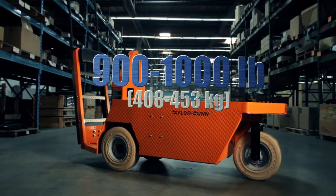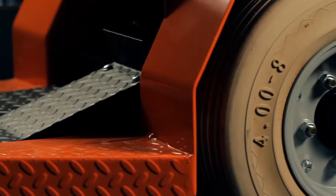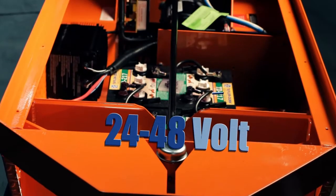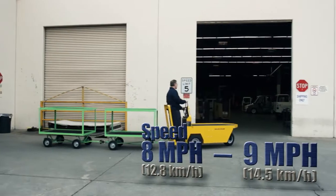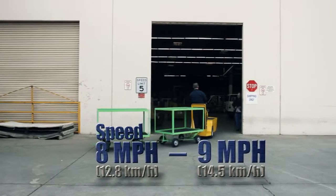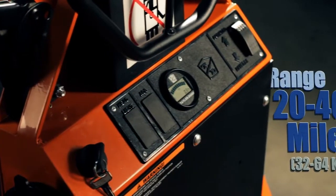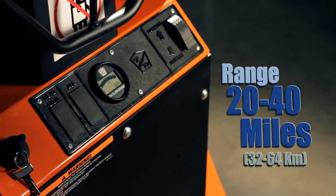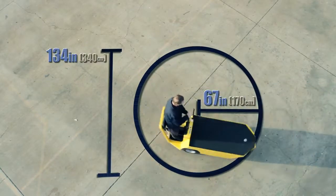These models are configured to carry as much as 900 to 1,000 pounds and tow up to 2,000 to 5,000 pounds. Stock Chaser models range from 24 to 48 volt vehicles with maximum speeds of 8 or 9 miles per hour. These electric vehicles can travel 20 to 40 miles in just one charge. The Stock Chaser has a turn radius of just 67 inches and a clearance circle of 134 inches.